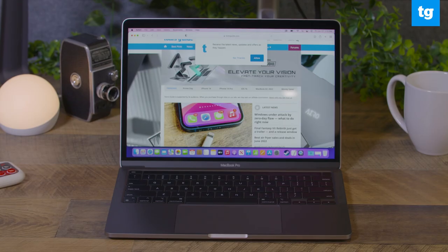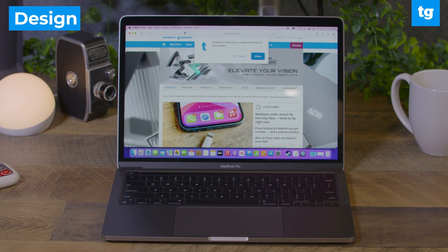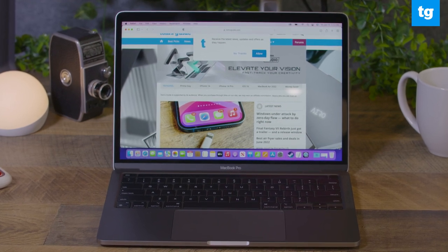The new 13-inch MacBook Pro is the first M2-powered Apple laptop to hit the market. While the design hasn't changed, Apple promises a big leap in performance, whether you're editing photos or videos or running multiple applications at once. However, while this notebook sports a new slice of Apple Silicon, the design shows its age.